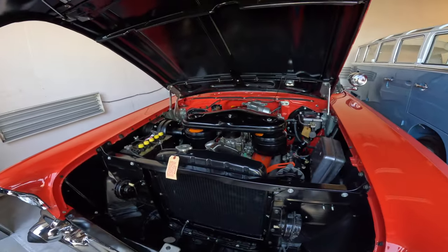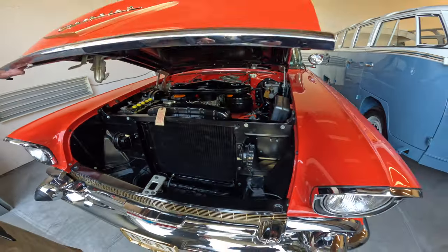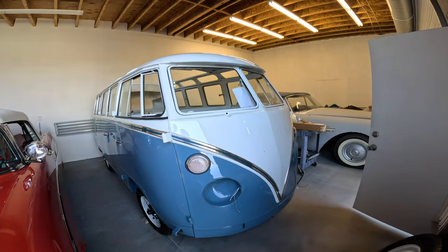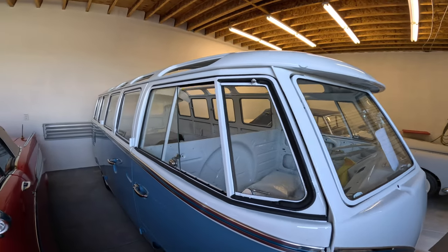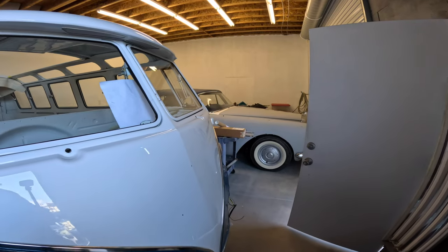Also from the collection, with the two four-barrels on it — beautiful car. This is the room we use to paint all the cars. The 21-window bus we painted in this room right here. Normally we're not so full of vehicles — for a current paint job, everything else would have to be out of here.